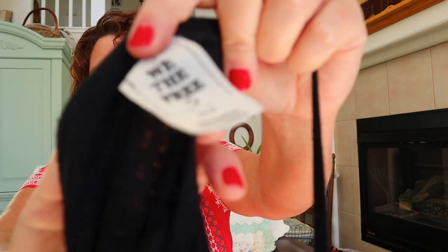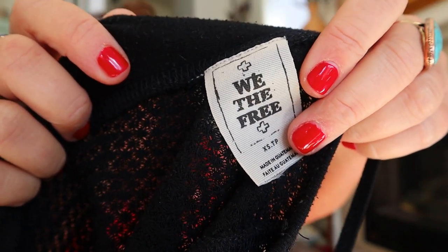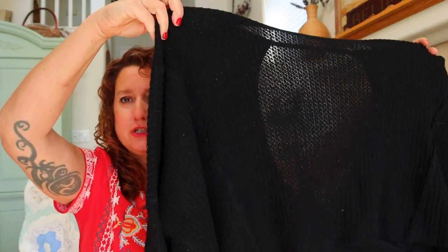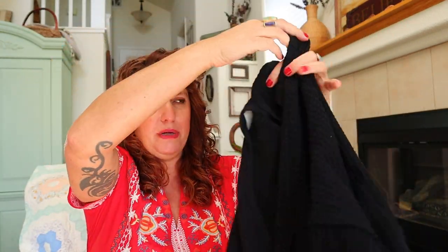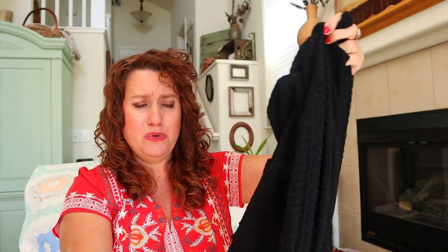Another waffle knit — I thought it was the same top, but this tag says We The Free, which is still Free People. They have so many lines! I still put Free People in the title. This one is really fun though — it's cropped and boxy, but look at the back: it's all open with a balloon sleeve. Those are just so popular. That's probably like a $20 to $30 flip.